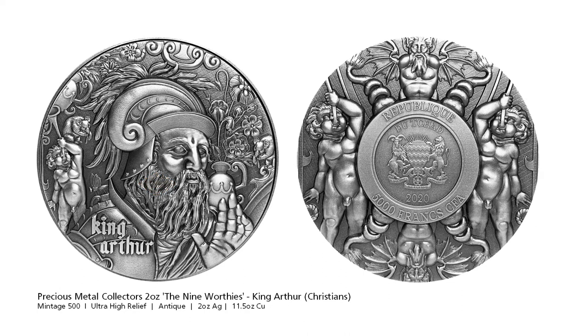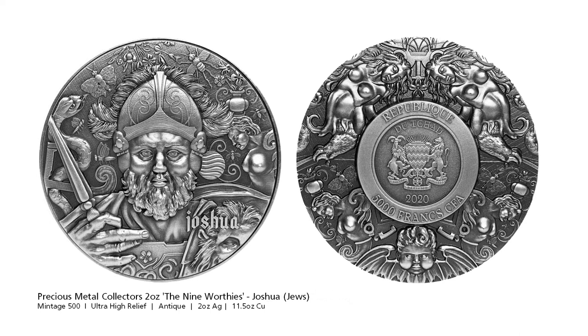Things are about to get heavy now with precious metal collectors entering the arena. PMC has created a niche for themselves with silver-copper bi-metal coins, debuting with the Hector of Troy coin. They've released the next two coins in the Nine Worthy series. The first is King Arthur, a legendary British leader who led the defence of Britain against Saxon invaders in the 5th and early 6th century. The third coin is Joshua, the central figure in the Hebrew Bible's Book of Joshua. Joshua was Moses' assistant and became leader of the Israelite tribe after Moses' death. According to the Bible he was born in Egypt prior to the Exodus.